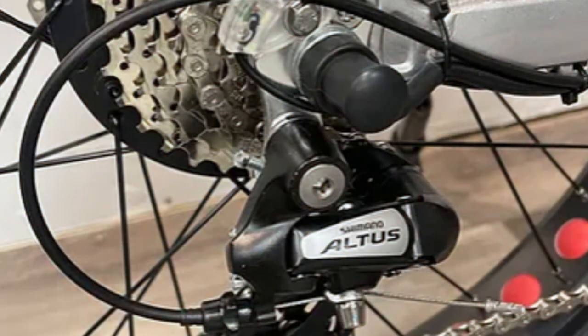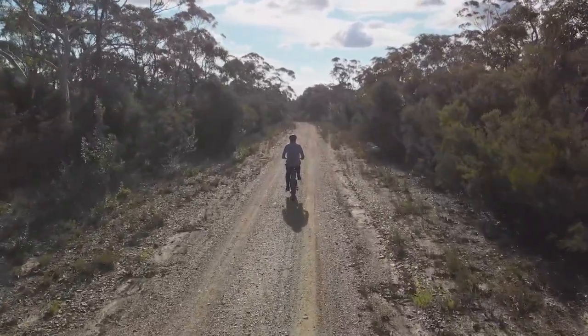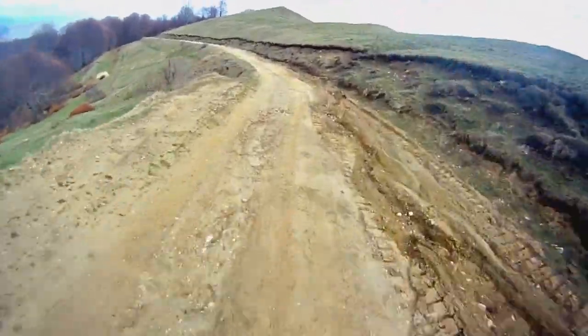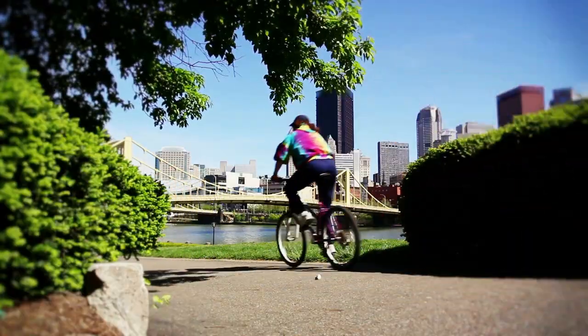When we say power, we mean it. The EMX Xtreme 500 houses dual motors, providing double the power, double the torque, and double the acceleration. Weighing in at 76 pounds, it can comfortably accommodate a rider weight of up to 300 pounds. Each motor is 48 volts, 500 watts, with 80 nanometers of torque. The bike features a rapid-fire trigger shifter, and you can toggle from single motor to dual motors, giving you control over your ride's power and efficiency.